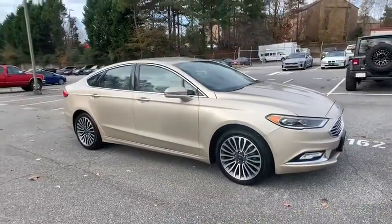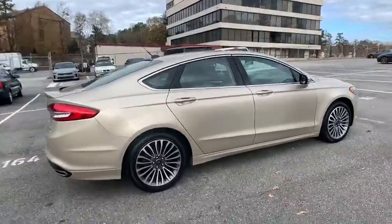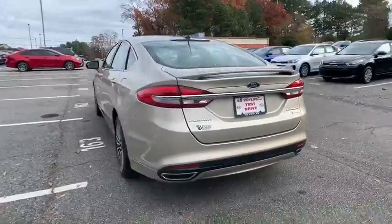Take a ride in the 2017 Ford Fusion. You can have both impressive power and great economy in a Fusion. This vehicle has less than 45,000 miles.